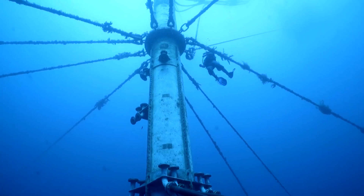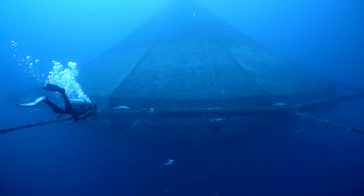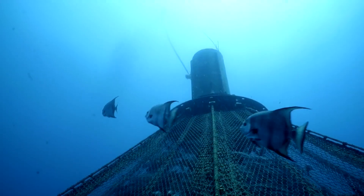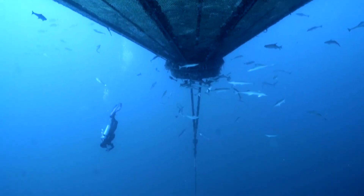Grid lines run between the sea stations and create this structure that holds our sea stations in place. They're very well built for this environment and withstand a lot of wear and tear out there.